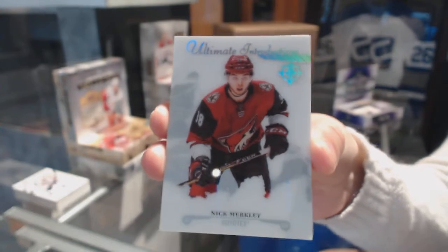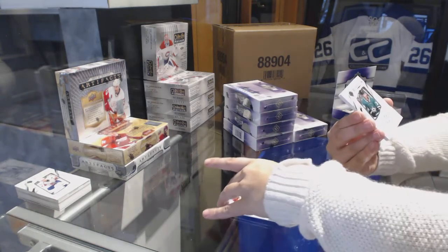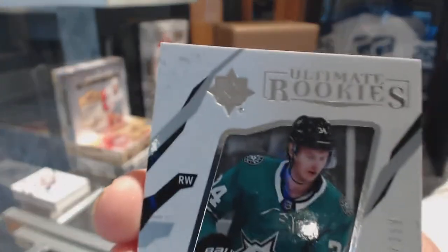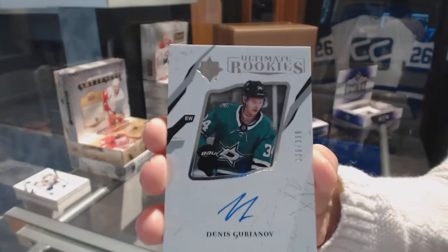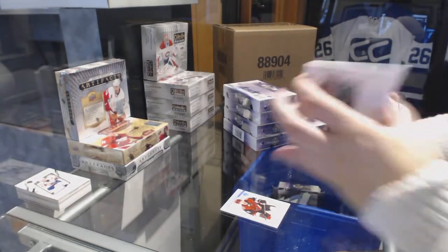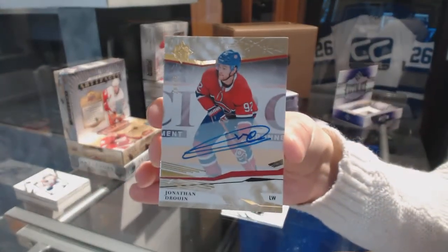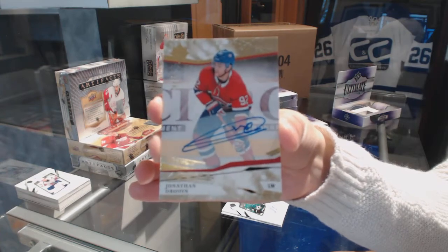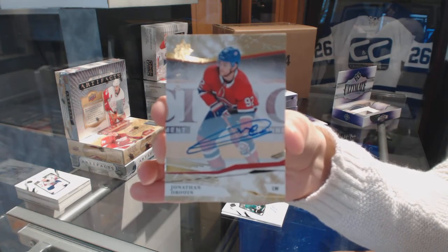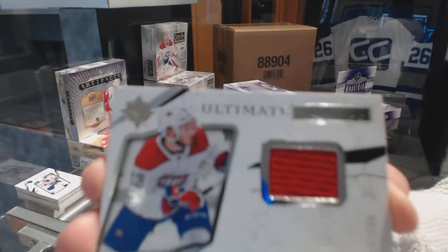We've got an Ultimate Introduction for the Arizona Coyotes, Nick Merkley. Ultimate Rookie Auto number 2/99 for the Dallas Stars, Dennis Yoriana. We've got a Base Auto number 2/75 for the Montreal Canadiens, Jonathan Duran. And an Ultimate Rookie Jersey number 2/99 for the Montreal Canadiens, Victor Mete.